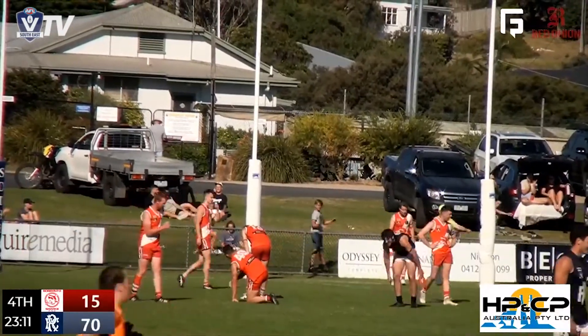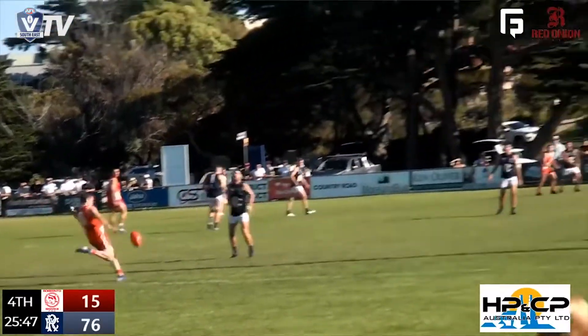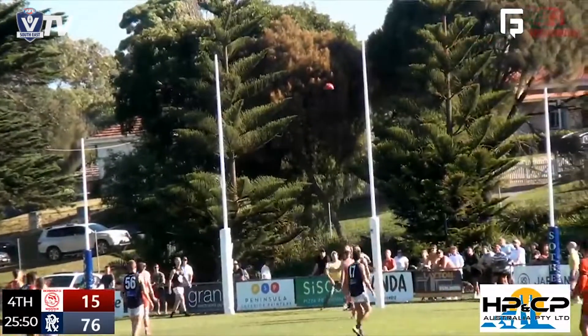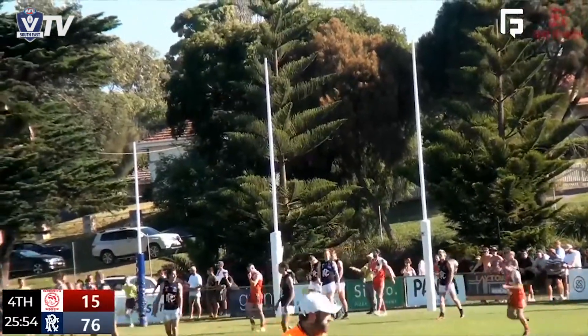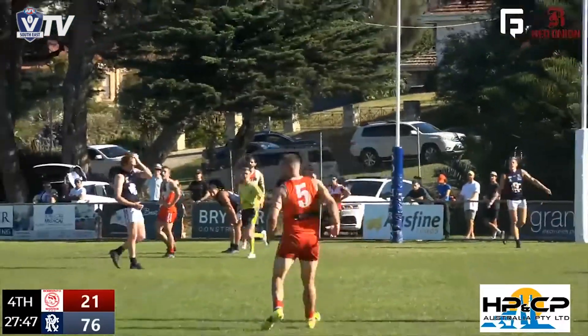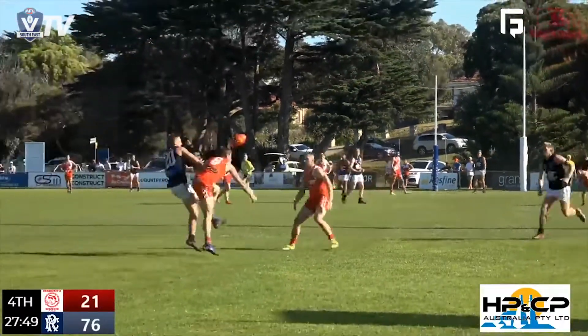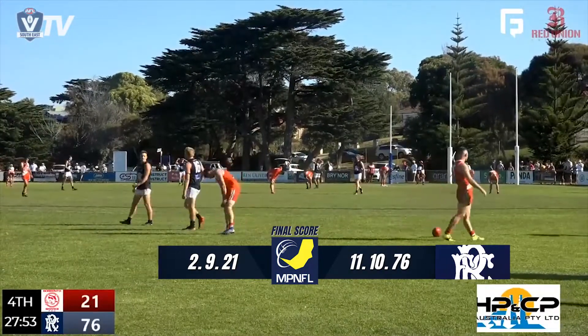Rosebud somehow finds something out of nothing. Here's Callaghan — 55 out. He kicks long, it's not a bad looking kick. They might have finally broken the duck since the 15-minute mark of the opening quarter. The president of the footy club running water — Downey. And there it is. It's the siren, and a great win by Rosebud to kick off the season.